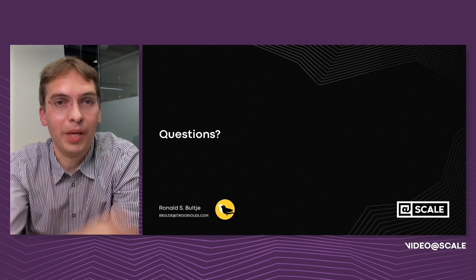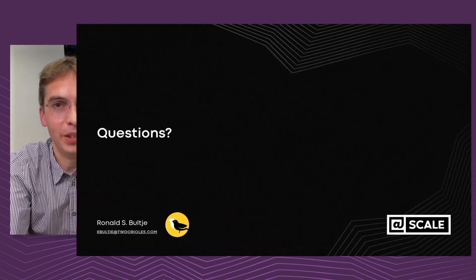I'll be happy to answer any questions. You can also email me — my email address is on the screen. Thank you for your time.